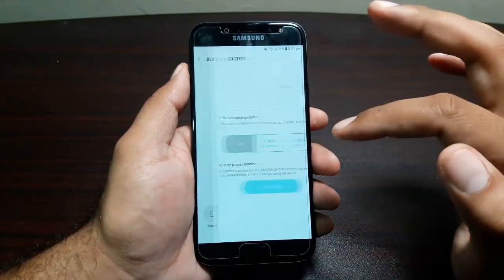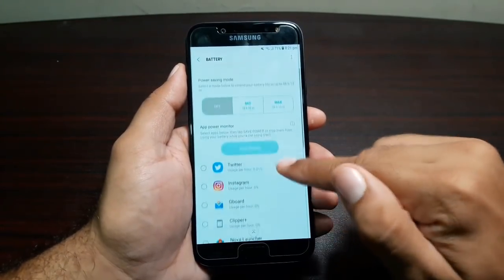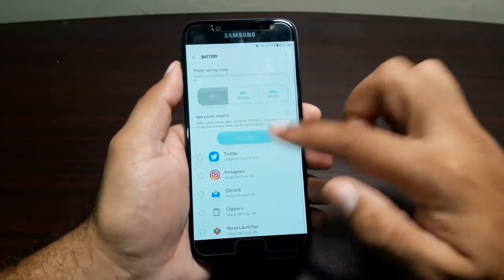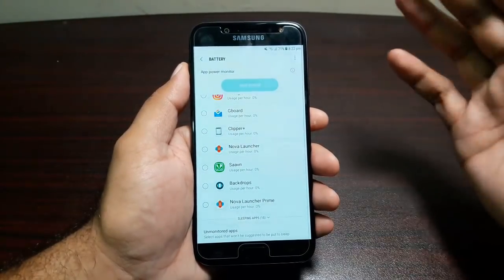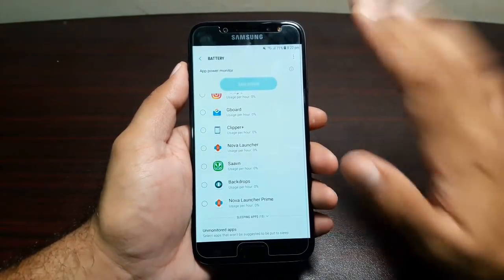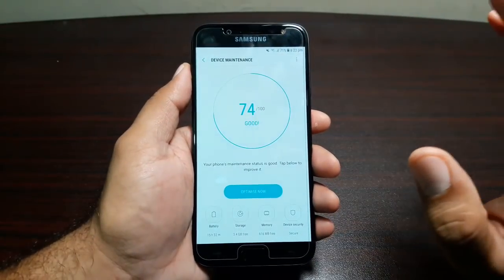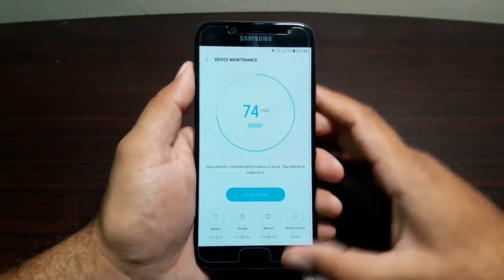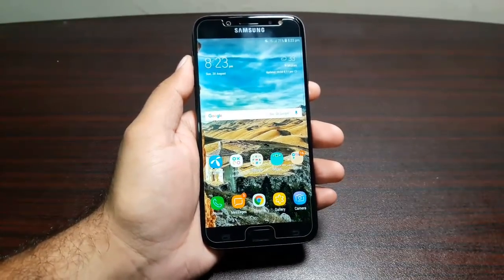There are also tons of battery saving options. Going into Settings, then Device Maintenance, then Battery — you can see there's a Mid Power Saving option, a Max Power Saving option, and an App Power Monitor that tells you which apps are using battery in the background. You can also assign unmonitored apps that will run uninterrupted. If you're looking for a phone that lasts all day even with heavy use, this is the one to get.